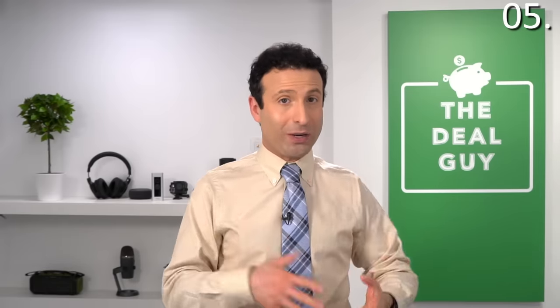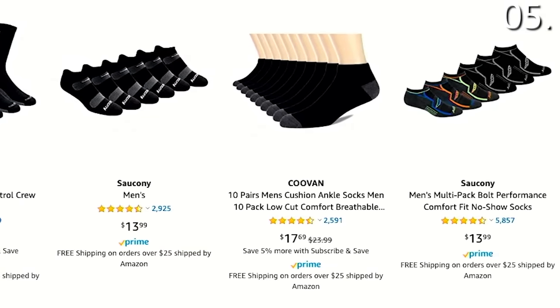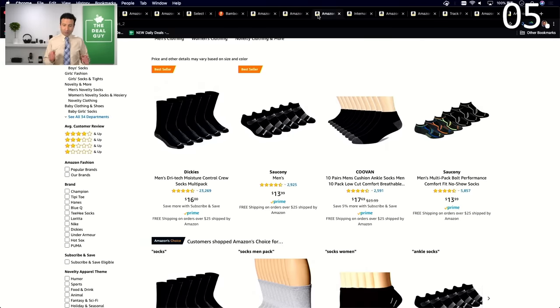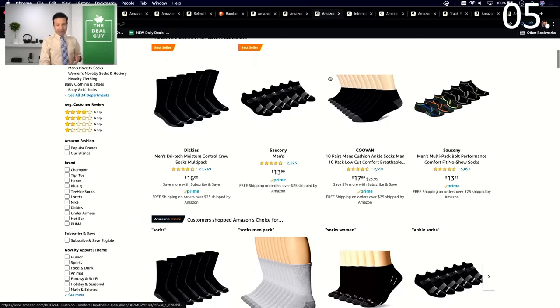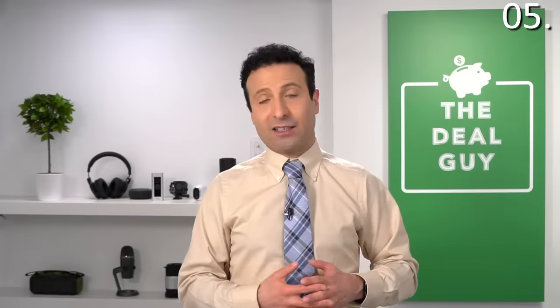Insider saving secret number five: you absolutely do not need to be a Prime member if your main reason for using that membership is free shipping. A lot of people don't know this, but the average shipping time for a non-Prime product is between five and eight days. If you spend over $25, most products on Amazon will ship completely for free. If you're shopping for something fulfilled by a third party, you'll often just get free shipping. Also, Prime one-to-two day free shipping doesn't really hold true right now in many zip codes based on widespread shipping delays.